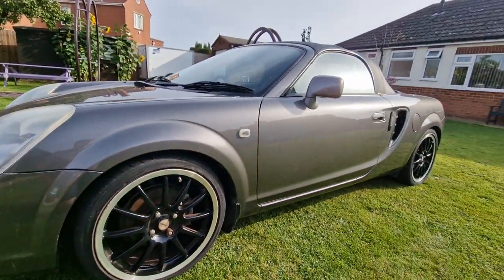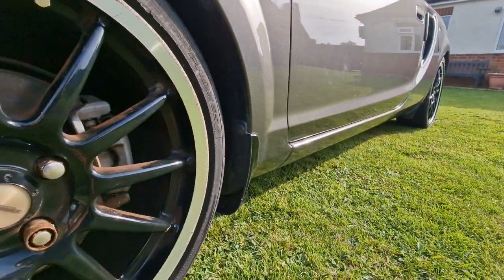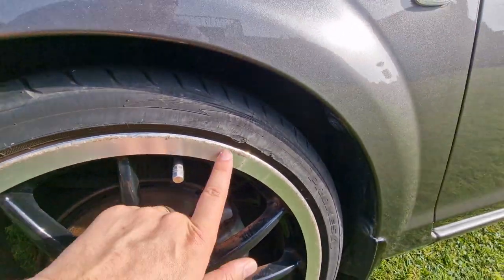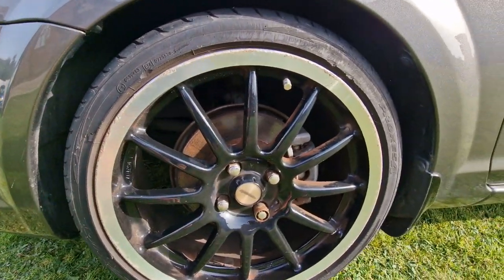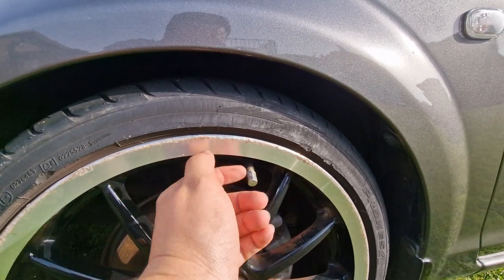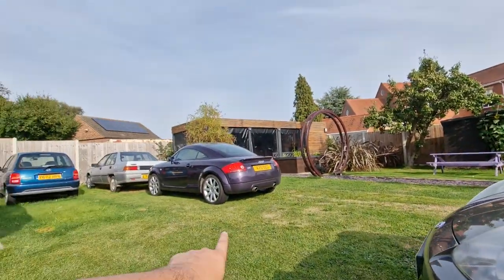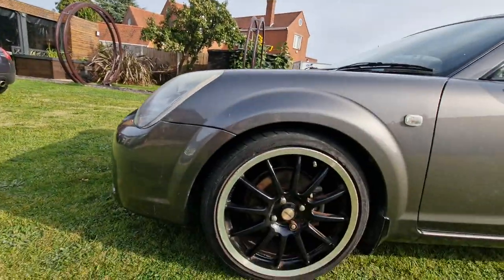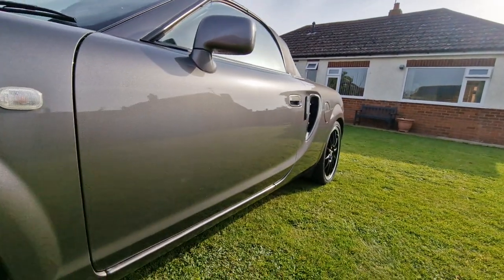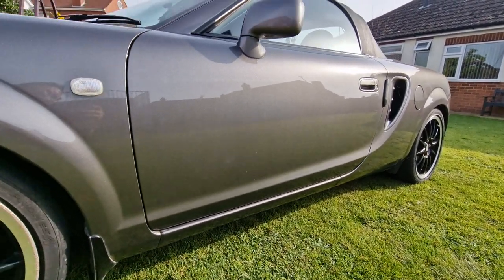These Mark 3s didn't really suffer with rust unlike the Mark 1s and Mark 2s, so the wheel arches are nice and tidy with no major issues. We've got Team Dynamics alloy wheels which aren't to my liking, and there's some damage to the tyres. Someone has put metal valve covers on — this one comes off nicely but the other three are stuck, which is an issue we'll need to address. Looking down the car, no major dinks or dents — there are a couple in places where I won't be able to pop them out, but only I'll notice.